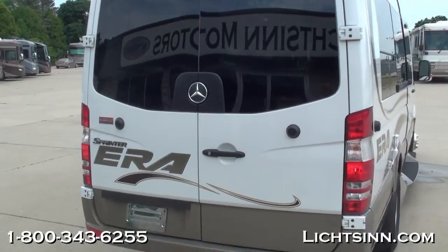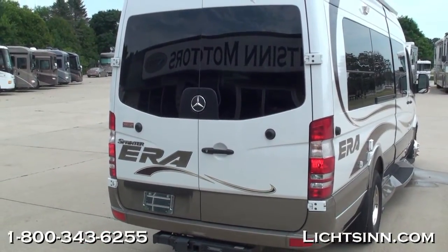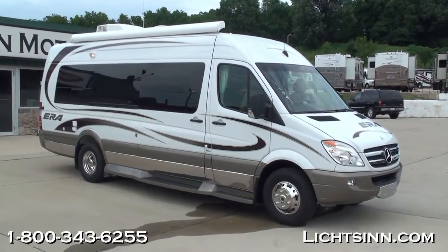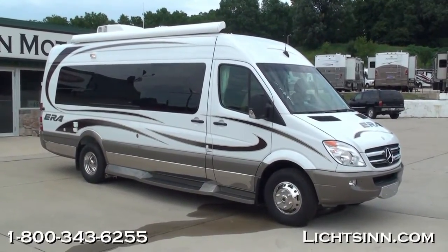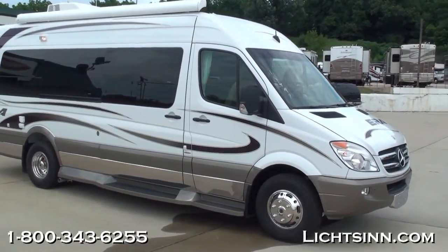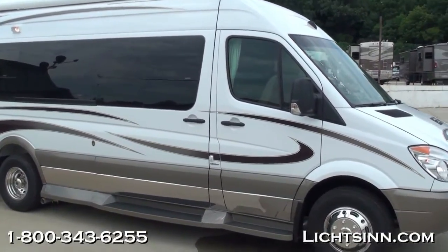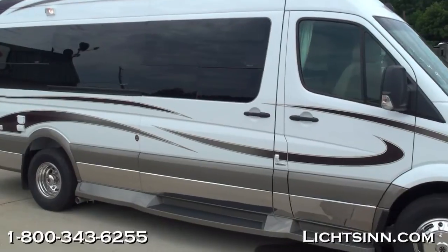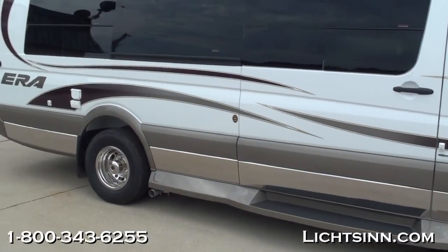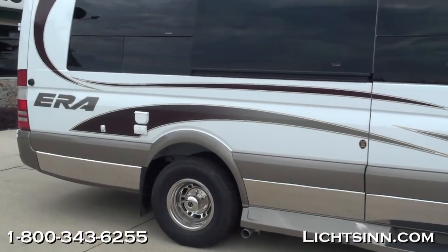Now let's take a look at the passenger side of the Winnebago Era. All new for 2012, it includes a longer 13-foot patio awning. On the outside we also have the Cummins Onan 2,500-watt micro-quiet LP generator. This coach was also ordered with the exterior accessory package, which features stainless steel polished grill bar covers as well as polished stainless steel rocker panel trim.